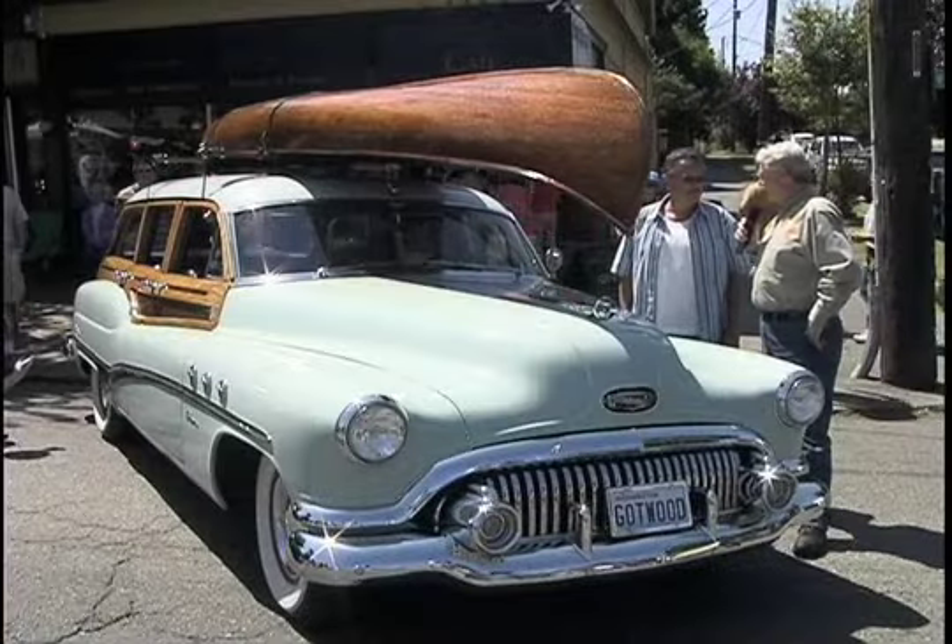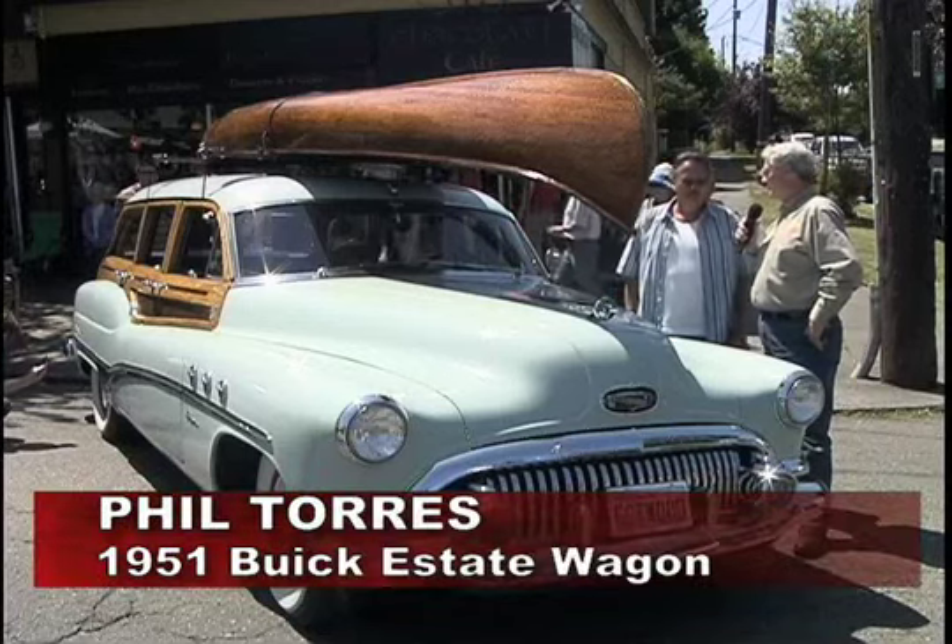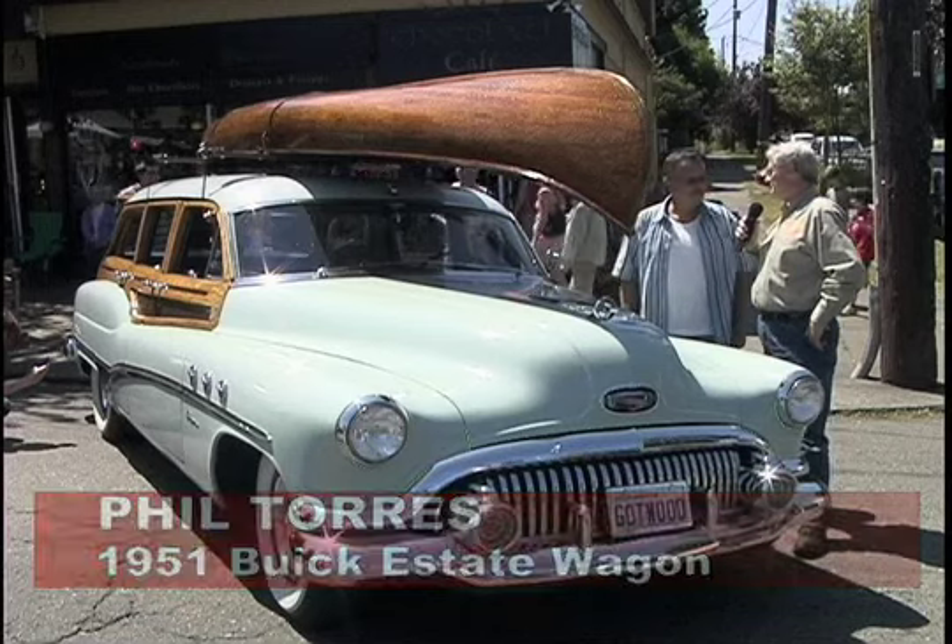Phil Torres, your 1951 Buick Estate Wagon is knocking them dead here, and you're getting as many questions about the canoe as you are the car.